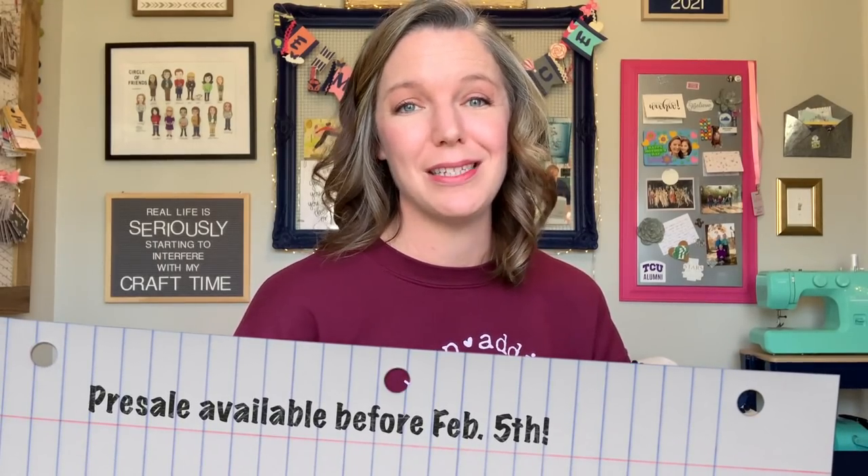Along with the full course you receive videos and printouts to help you work through step-by-step creating your dream craft space, no matter what size space you have. You'll also have access to an exclusive Facebook group for course participants only where you can ask questions, support each other, and take part in different challenges. Before February 5th, I'm offering a pre-sale price of 20% off, so you'll definitely want to check that out — it's linked below.